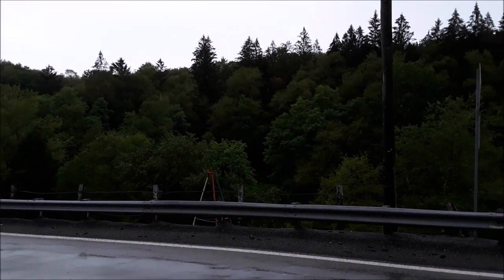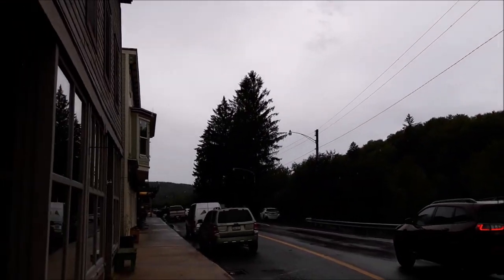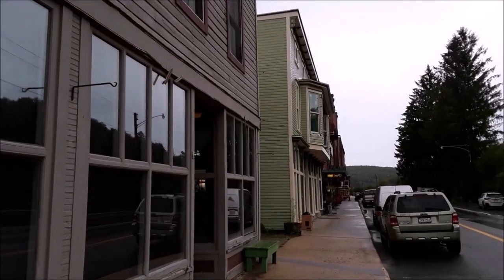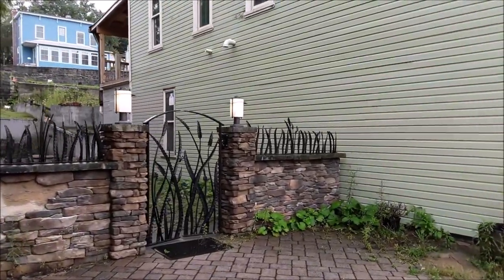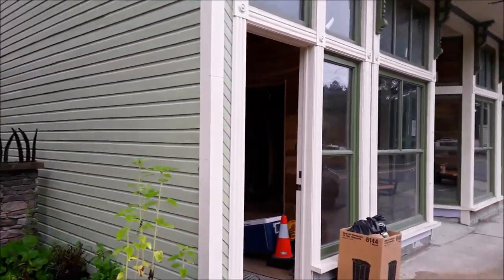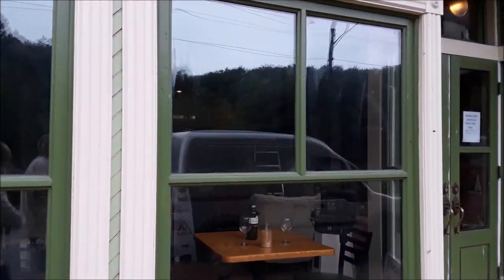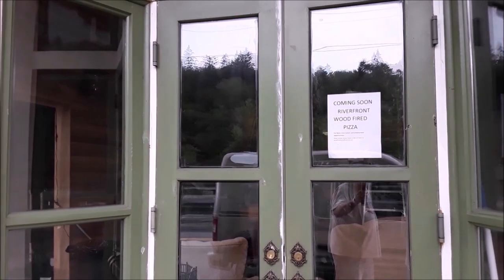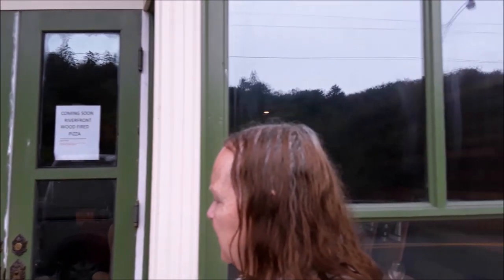The town of Thomas is right on the river. It's an old, quaint town with a lot of quirky artwork and a lot of old buildings. They're renovating one — coming soon is a riverfront wood-fired pizza place, obviously not open yet.